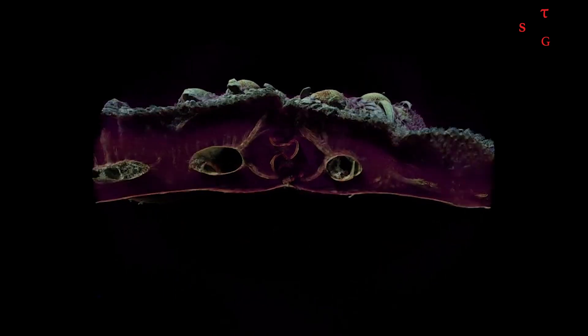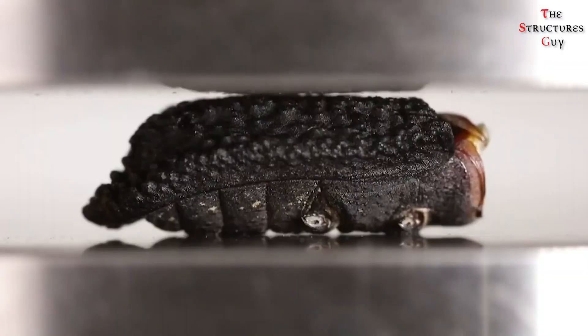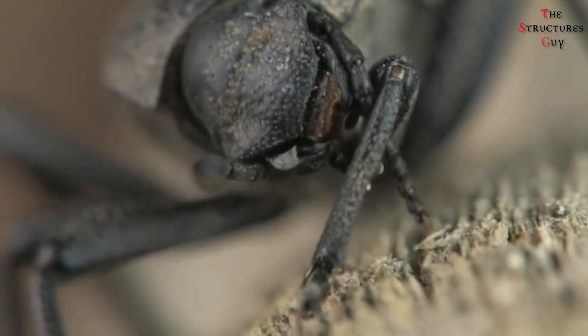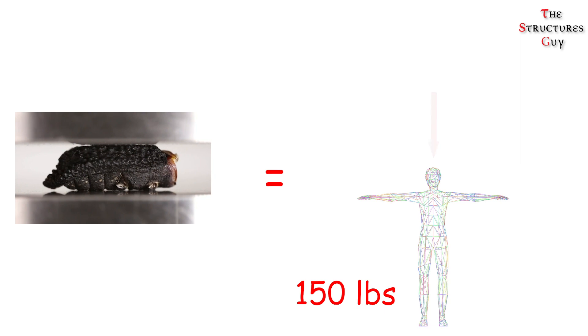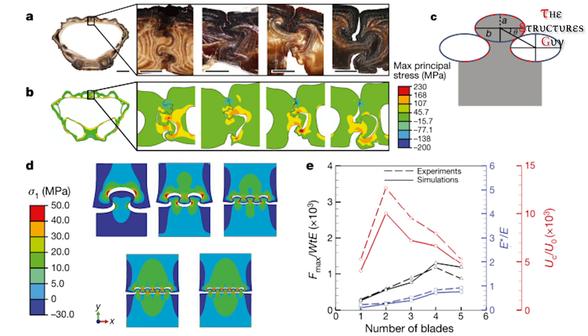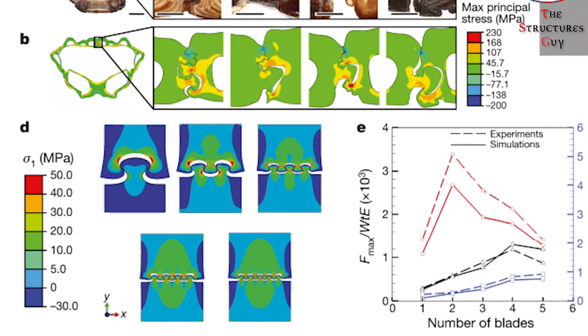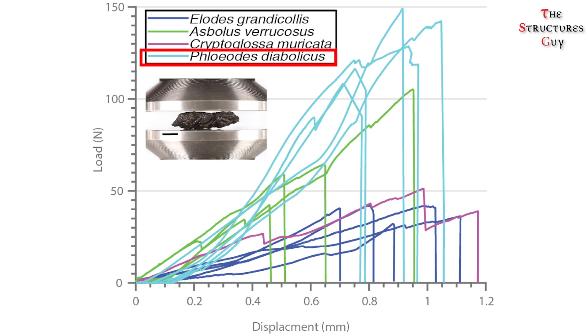Five years later, Dr. Rivera and his colleagues discovered how this indestructible insect earned its name. Evolution has granted the insect an exterior that can hold its own. Compression tests showed it can support a maximum force of 149 Newtons, which is a force 39,000 times its body weight — equivalent to a 150-pound person resisting the crush of about 25 blue whales. It was discovered that the beetle's fused elytra were interlocked, with a greater number of interlocking sections than other beetles, resembling connected jigsaw puzzle pieces. The interlocking helped distribute stress more evenly and the joints were stronger.